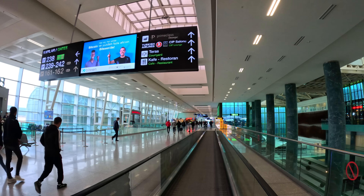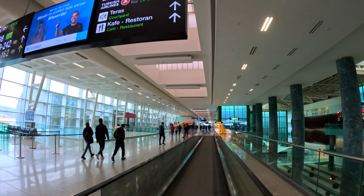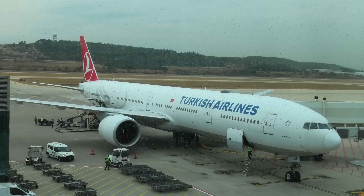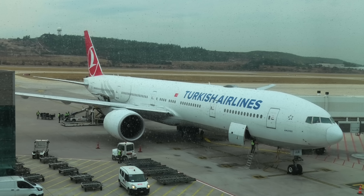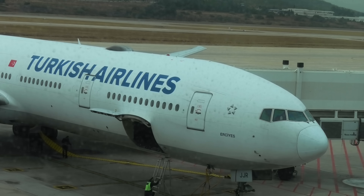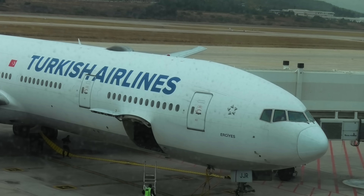As of 2022, Turkish Airlines flies to more countries than any other airline in the world, operating scheduled services to 126 countries and 340 destinations. Although most of the wide body aircraft are used on its long haul routes, Turkish Airlines also uses them on some of its high density domestic routes. My flight to Istanbul this morning will be flown by a Boeing 777 aircraft.